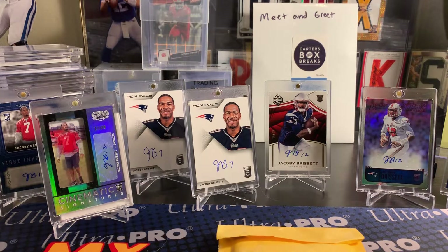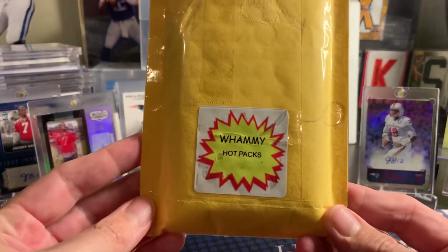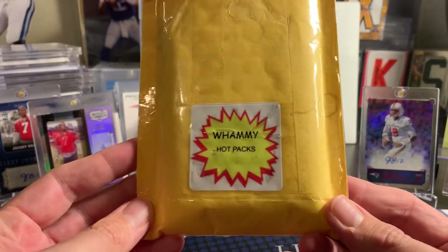Hey, it's Carter from Carter's Box Breaks. This is Carter's Dad from Carter's Box Breaks. Today we'll be opening this pack from Packs the Max. This is his newer thing he started called Whammy Hot Packs.